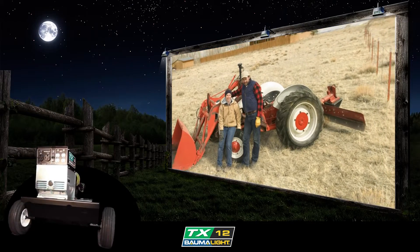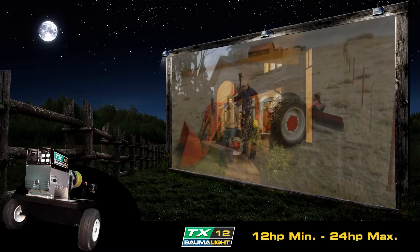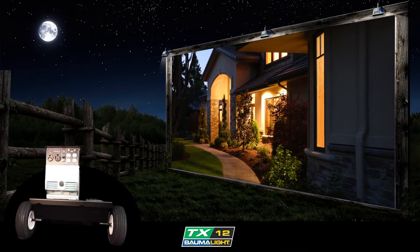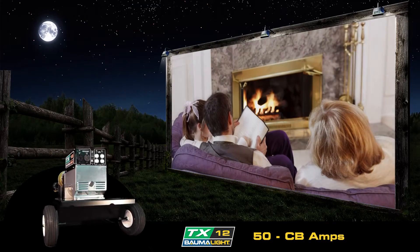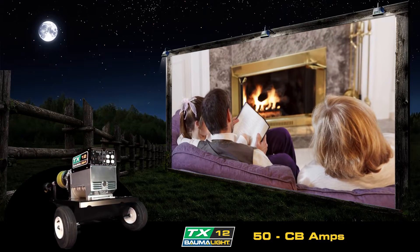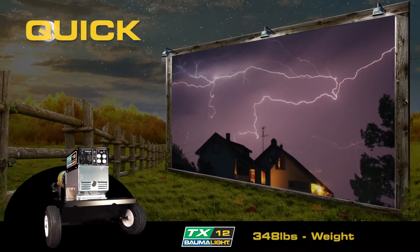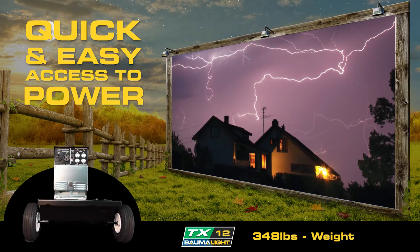TX PTO generators harness the power of your tractor and turn it into a portable power source. TX generators are designed to keep the lights on and the power going for you and your family. Simple connections and controls provide quick and easy access to power when and where you need it.